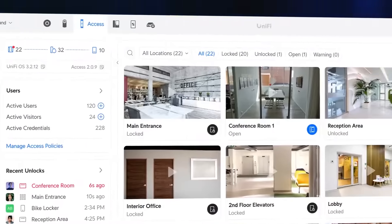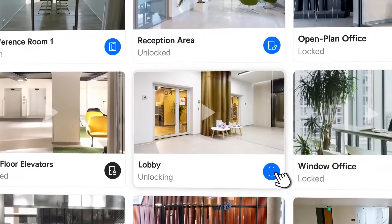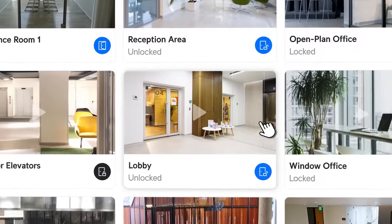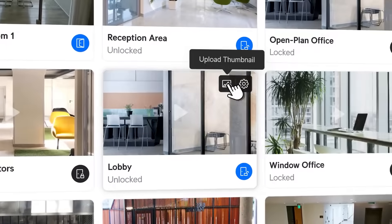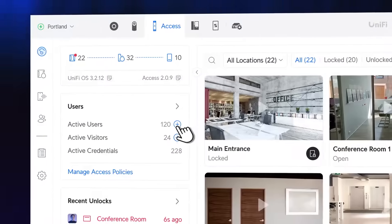The redesigned dashboard offers centralized location management, allowing you to lock or unlock doors with a simple click. Visually manage your locations with customizable thumbnails, group them for streamlined control, and effortlessly add users and visitors.